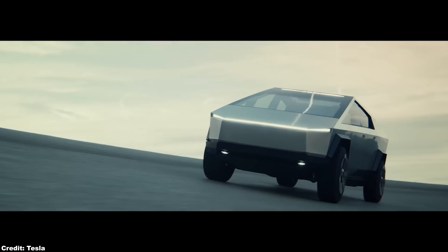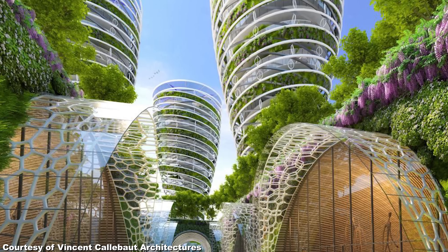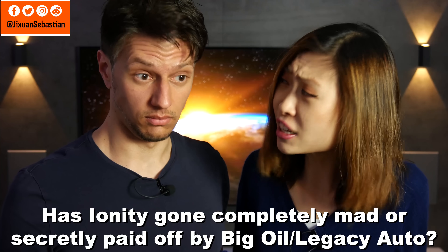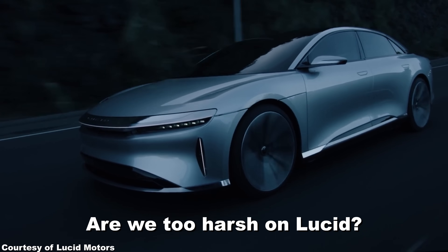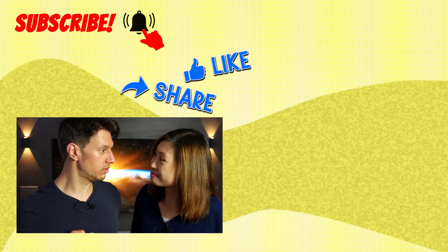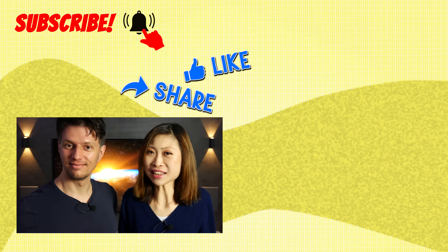At some point in the next decades — we think around the year 2040, 2050 at the latest — humanity will have become completely carbon neutral, and that will be an amazing day. So what do you think about the insane pricing of Ionity in Europe? Let us know your opinion in the comments — we are very glad to engage with you as always. It really means a lot to us if you would give this video a share or a like. Please don't dislike it — I would cry. See you in the next episode.